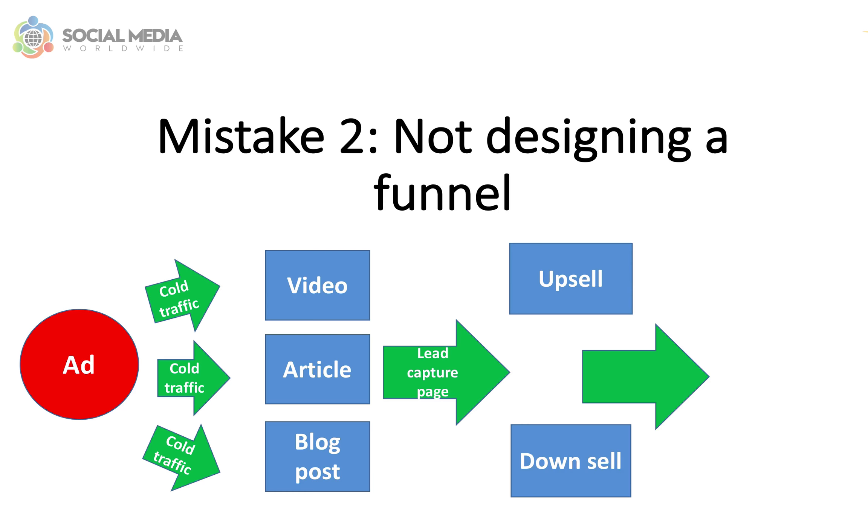Then end your funnel by sending people who have opted in to a sales page. Of course, your funnel doesn't need to end there. You can create follow-up emails with people who have completed a purchase by promoting other similar products, as it's easier to generate sales from an existing customer than from a prospect.